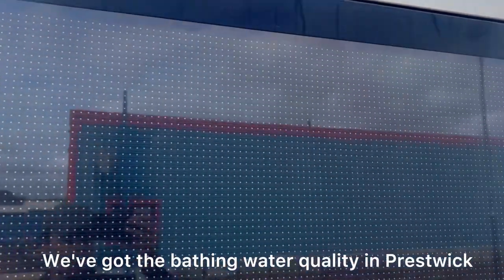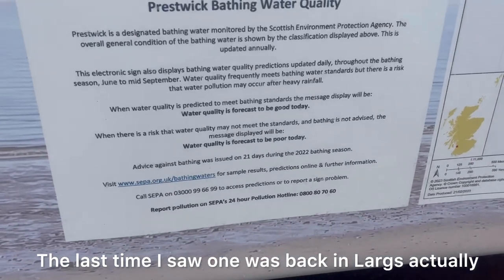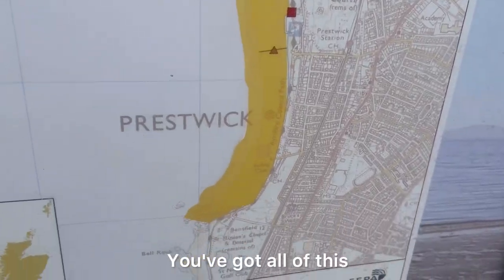I've got the bathing water quality in Prestwick here — the last time I saw one was back in Largs actually, which was about two years ago. Time does fly — you've got all of this if you want to see it.